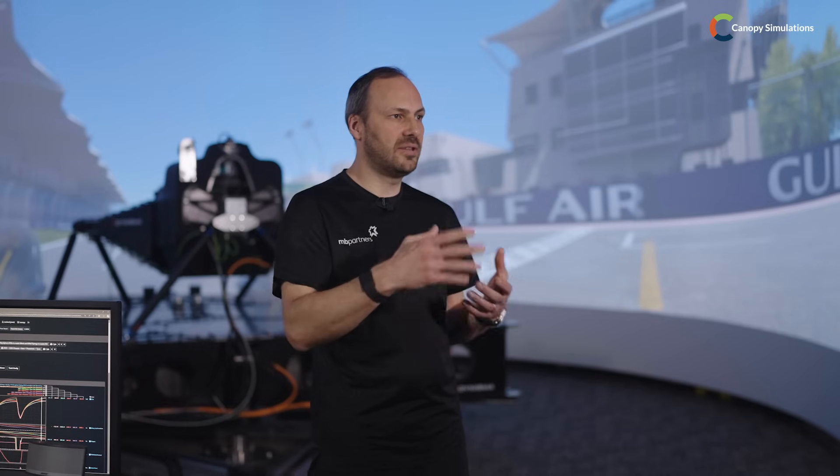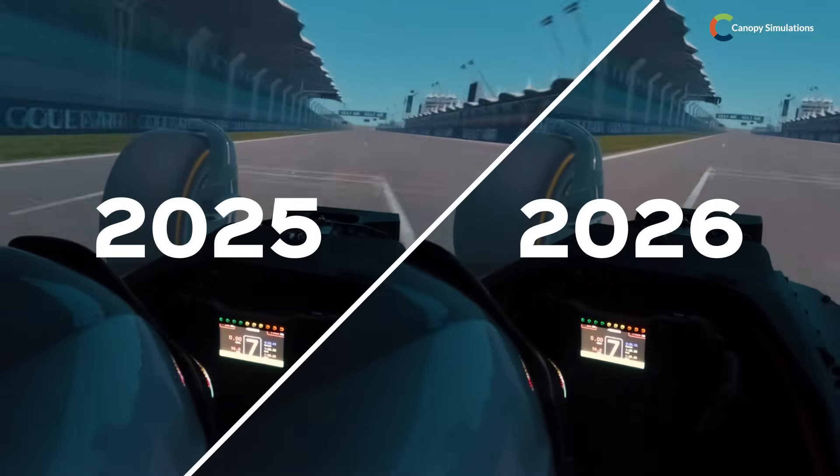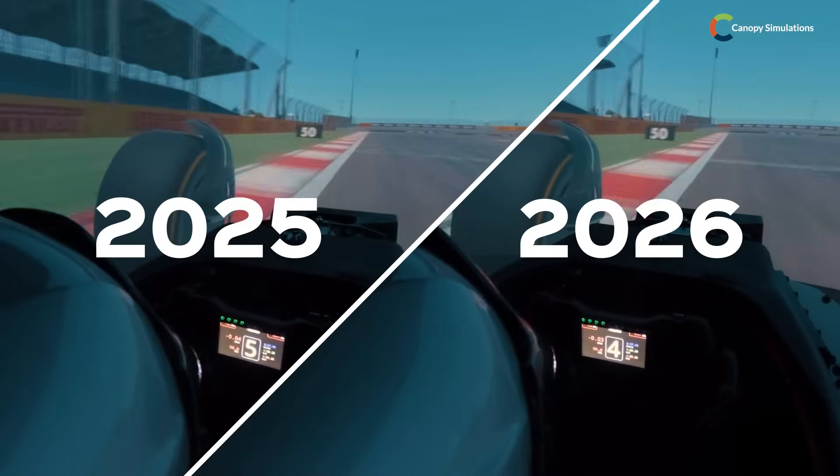After running the 2026 components and then going back to the 2025 car, it was a great car to drive — just easy, you know. Then you switch to the 2026 and suddenly it's more of a challenge again. I think that's what the fans want to see — drivers are going to be tested more than before, and it should make the actual racing more interesting. So yeah, I'm really excited.